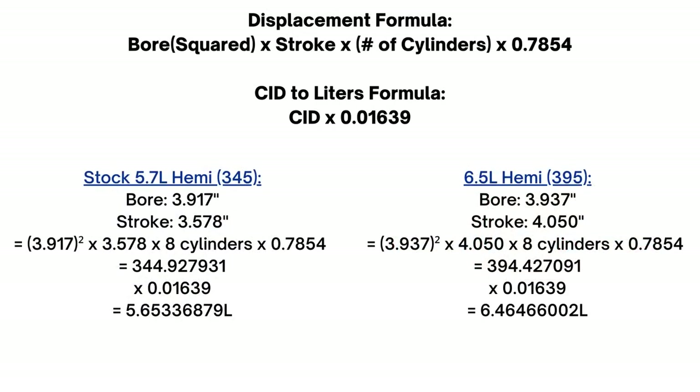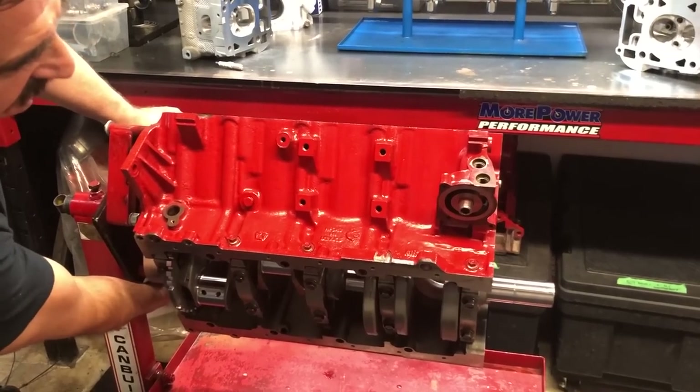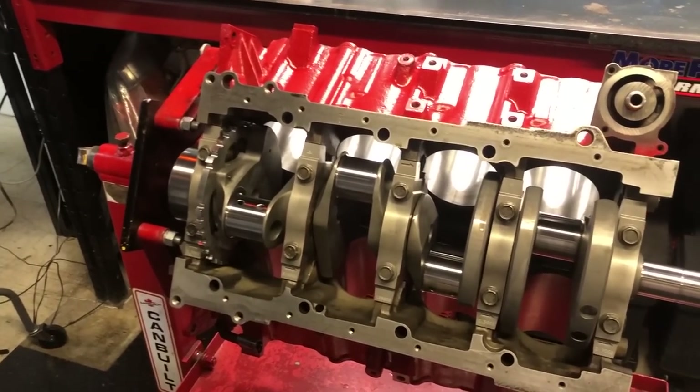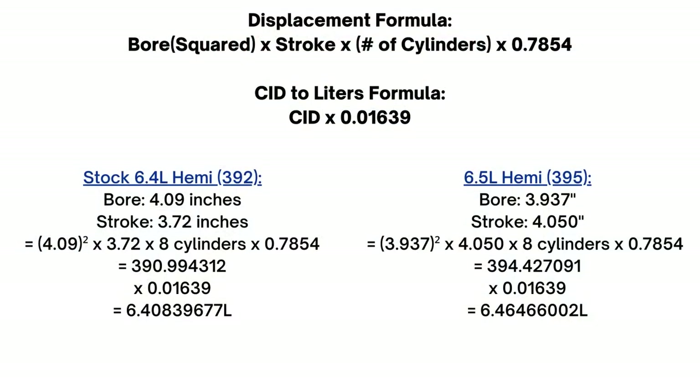Now we can get into a bit of math. The formula for displacement is: bore squared times 0.7854 times the stroke times the number of cylinders. Using that formula, the stock 5.7L Hemi engine comes in around 344.93 cubic inches of displacement. There's another formula to convert CID to liters: multiply it by 0.01639, and that will get you 5.65 liters — that's where they get the numbers for the stock Hemi. Doing the math again using the formula will put my engine at a displacement of 394.427 cubic inches, rounded up to 395. And converting that to liters gets 6.4646 liters, so rounded up to 6.5 liters. Usually things are rounded up, just like the 6.4 liter Hemi is actually 390.99 cubic inches of displacement, not 392 — but 391 does not sound as good.